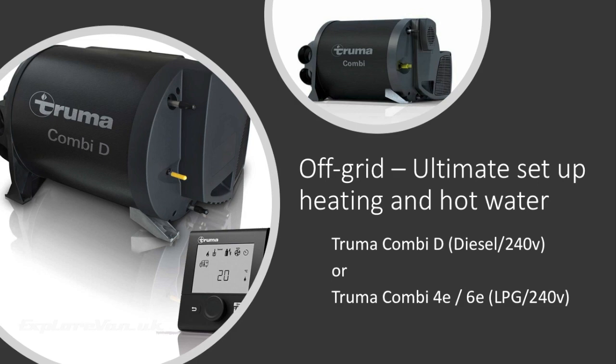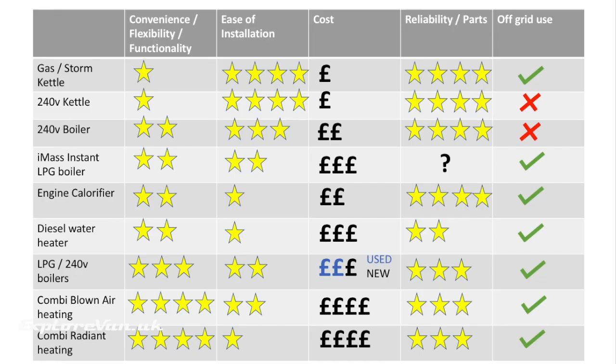If you're just starting your van conversion and you want the best out there — needing both hot water and heating — the Truma Combi series provides both in one unit and is definitely worth looking at. I hope you found all the information in this video useful and it helps you make a decision on what's best for you.